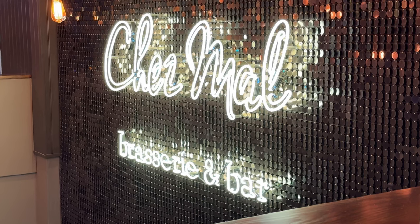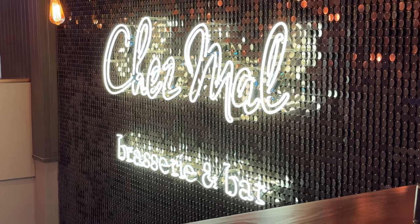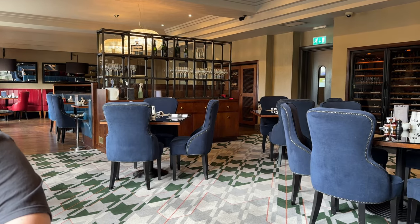Our stay included breakfast, served on the first floor in the restaurant area. The restaurant also opens in the evenings, but we went out for dinner last night as we wanted to stretch our legs and visit a local restaurant after our nap. This morning we were lucky enough to get a table by the window.